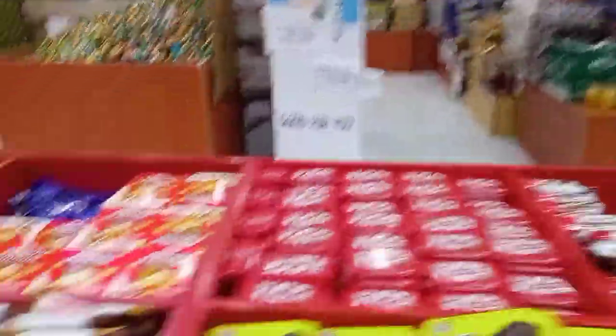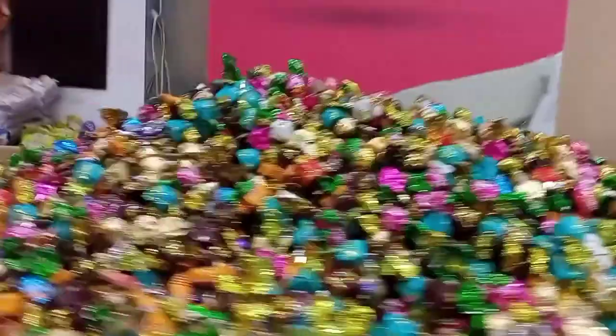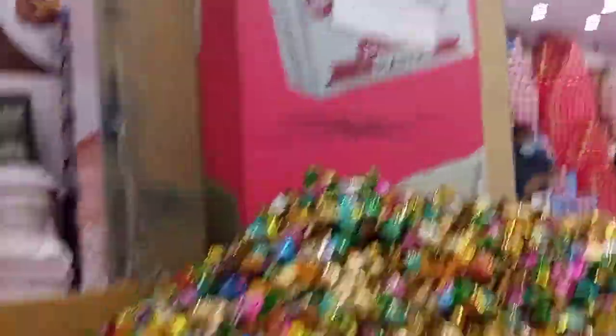These chocolates are 100 fills for one chocolate. This chocolate is 1 kg, 1 BD.